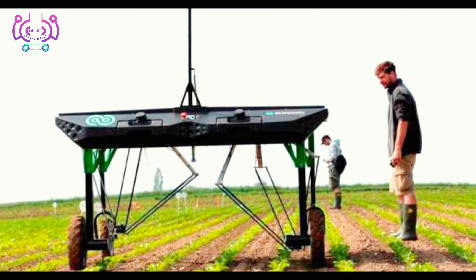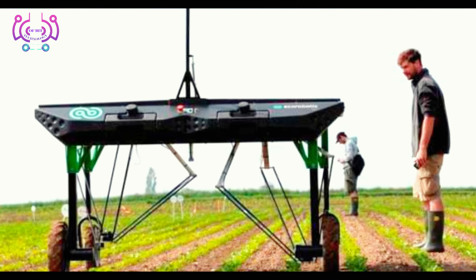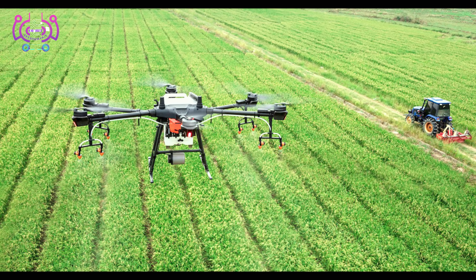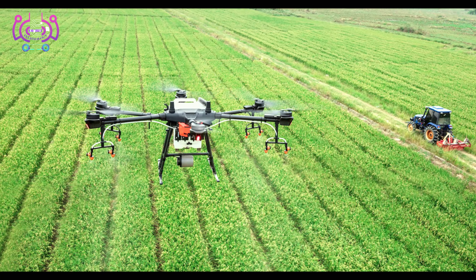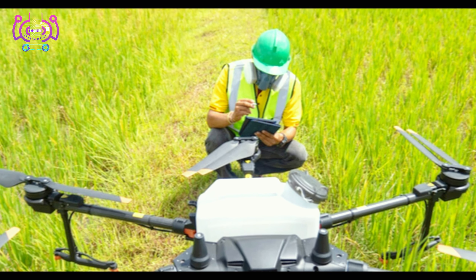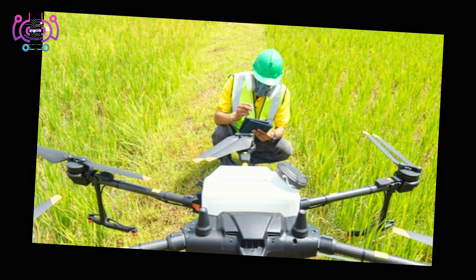Precision agriculture uses sensors and satellite data to collect information about soil conditions, crop health, and weather patterns. This information can then be used to optimize farming practices. Smart irrigation systems use sensors to measure soil moisture and adjust irrigation accordingly, helping to reduce water waste and improve crop yields.